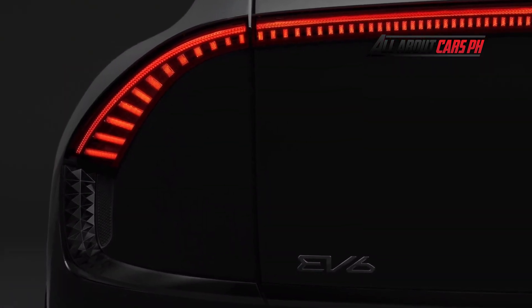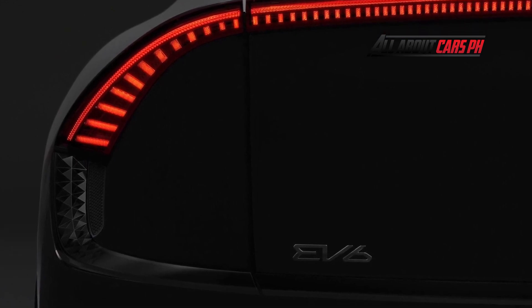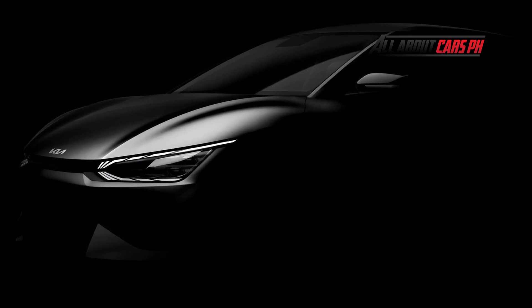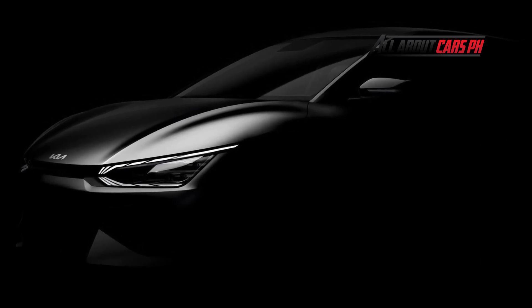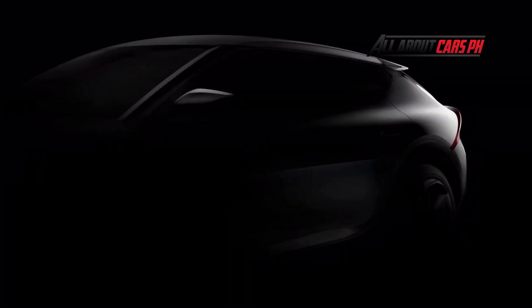The design team, led by Karim Habib, who came from BMW and Infiniti, worked on the exterior of the new model. From the images, Kia's new car will receive a crossover-style design. It is twinned with the Ioniq 5, so its dimensions are likely to be the same.